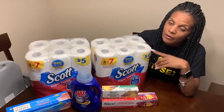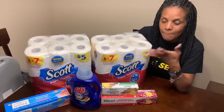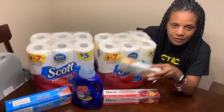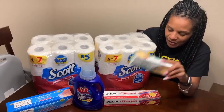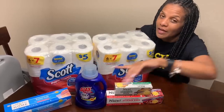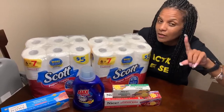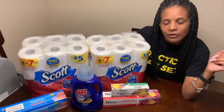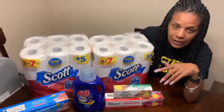If you want to know how I got all of these paper products, sandwich bags, freezer bags, and some Ajax for just one dollar out of pocket, keep watching this video. Your girl had a great transaction.